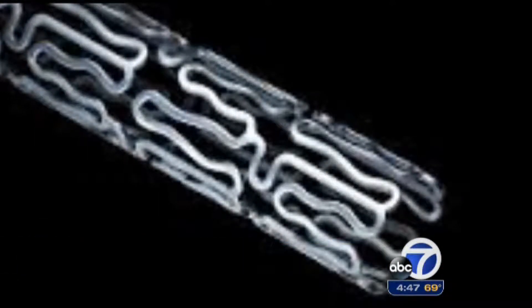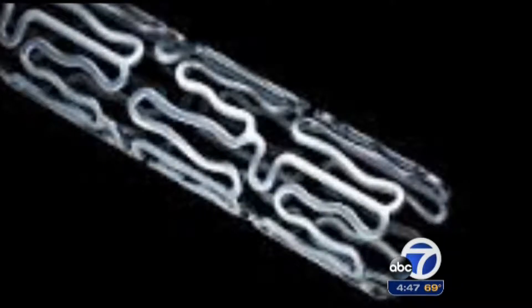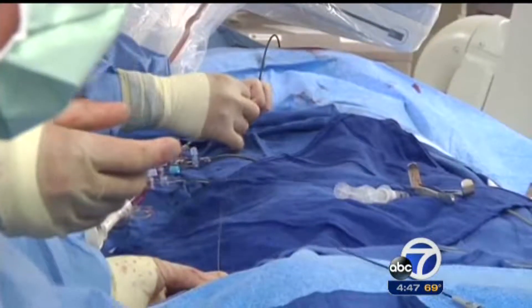The mesh tubes have been available to open blocked blood vessels for several decades, but a new type is currently in clinical trials at John Muir.